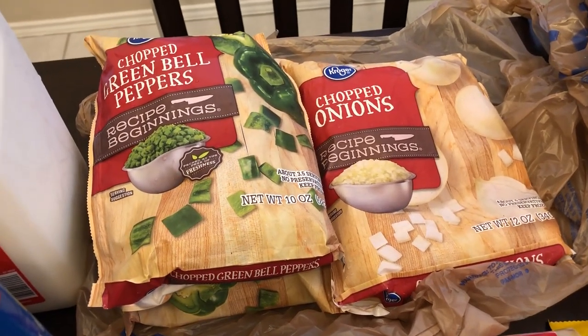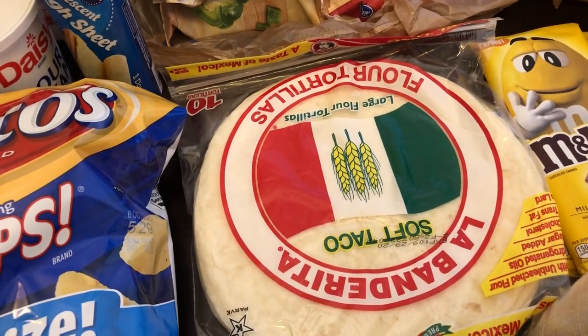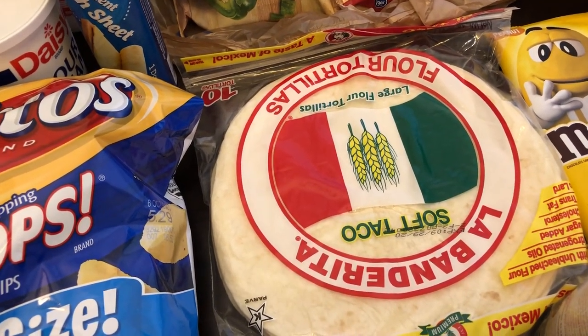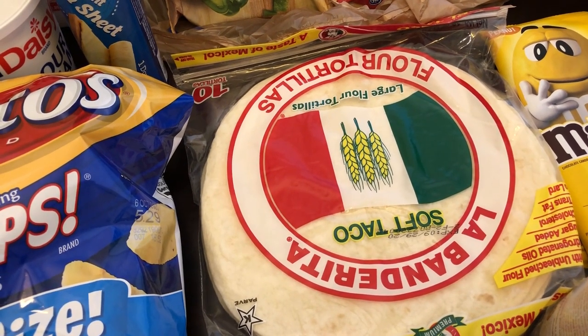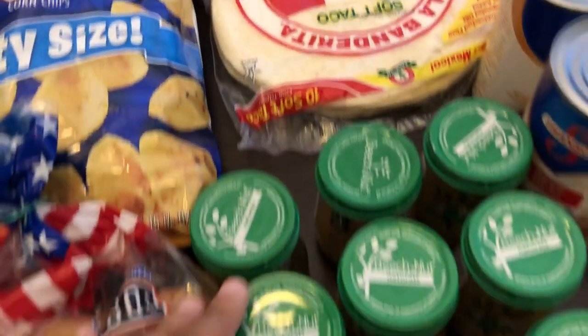I got some flour tortillas — this 10-pack was a dollar. The Kroger chopped vegetables were a dollar as well. I got the tortillas for Howard because he likes to make breakfast tacos and burritos.